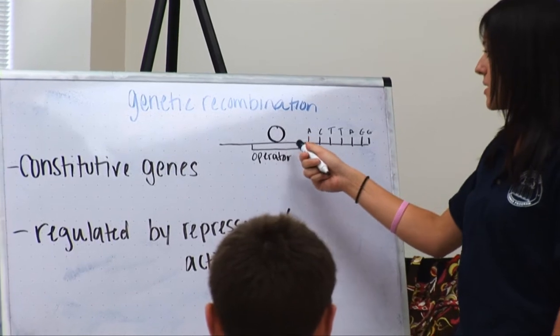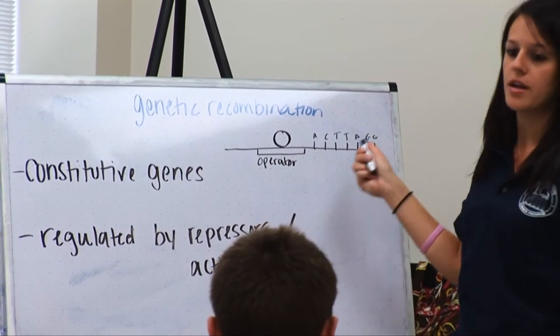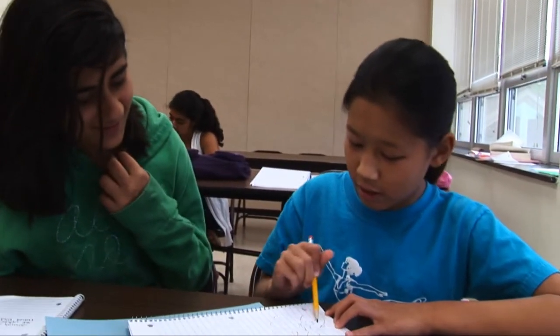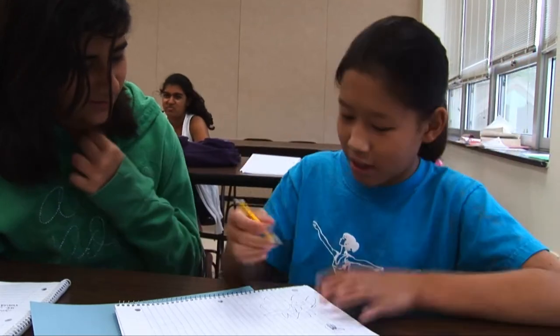They learn about genetic recombination, inheritance patterns, Punnett squares. At the very end the students complete a pedigree which shows how traits pass down in their specific families.